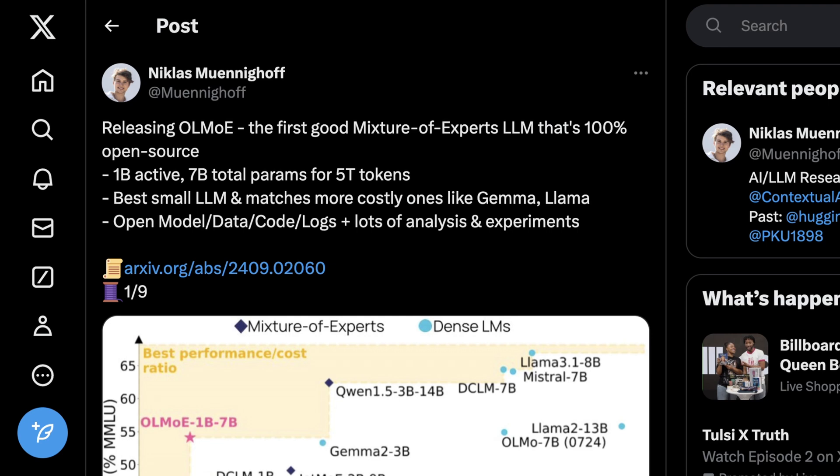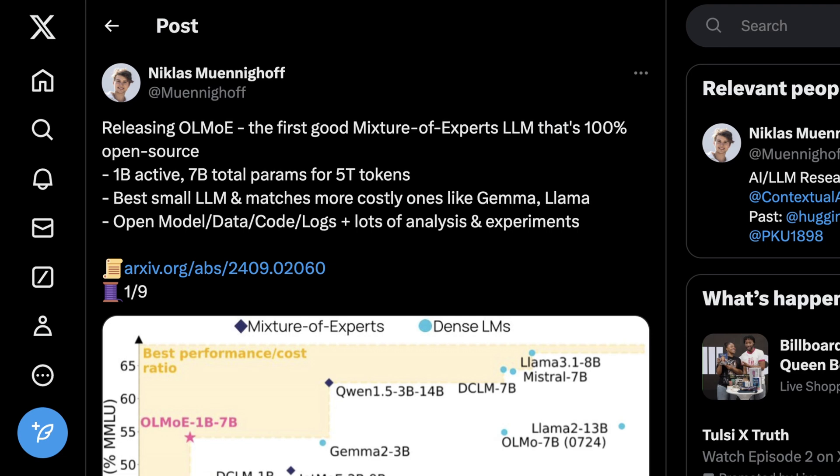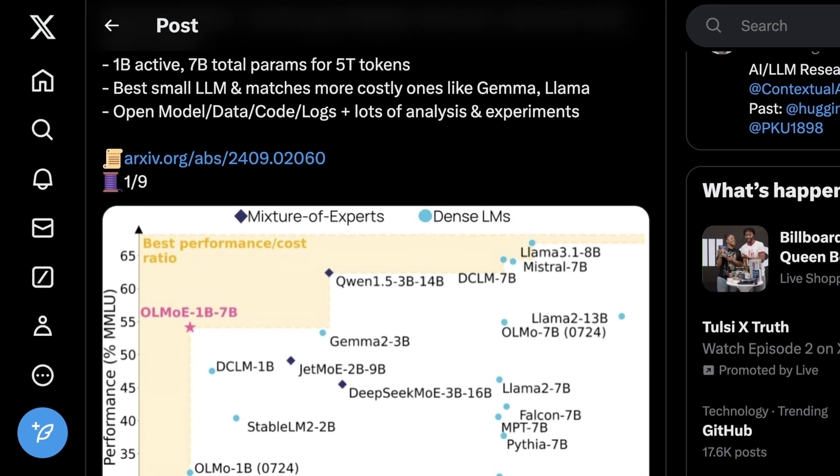What gets even more interesting is that technically this model is able to achieve this performance with around five times fewer parameters than a comparative dense model from either Google or Meta. It also took around four times less training flops than a comparable 7 billion parameter dense model. This was roughly trained on Dolma, Proofpile2, and DCLM. And unsurprisingly, it's also compatible with Transformers, with all code available on GitHub and HuggingFace.